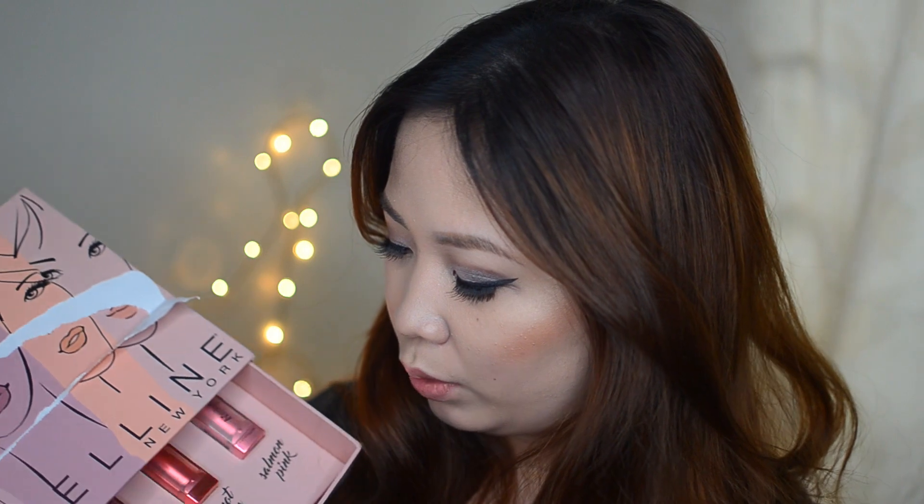I wanted to show it on video for the first time. I saw it at Watson's — I watched everything, and my first love was Natural Beige which is shade one, and shade three which is Rosy Peach. But when you swatch it, it looks different on the lips. Natural Beige — I thought it would look great, but honestly it didn't look that good on me. And I'm surprised that Apricot Beige, one of the shades I didn't expect to like because it looks orange in the pan, actually isn't orange when applied.